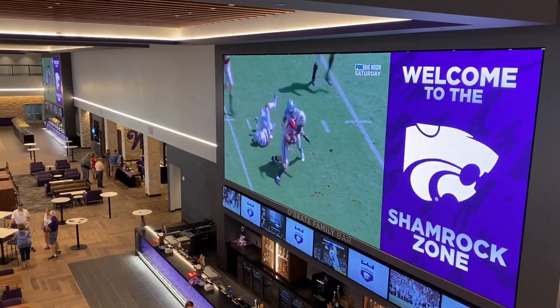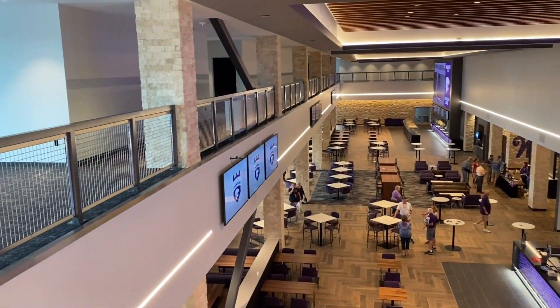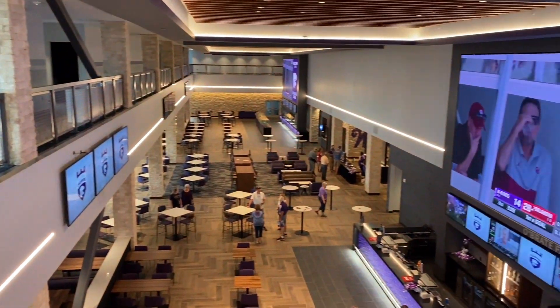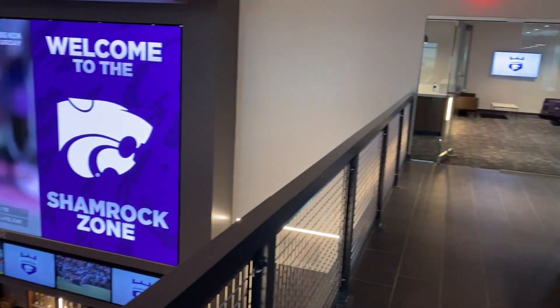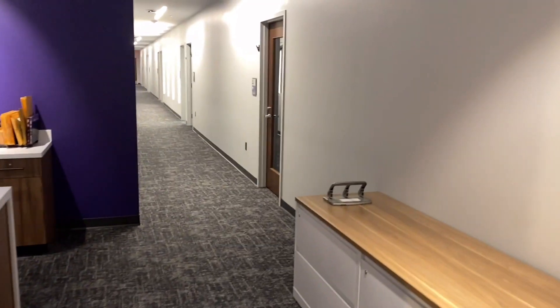And I don't think there's a bad seat in the house at Bill Snyder Family Stadium. Upstairs, they built new offices for athletics and conference rooms. Some of these overlook the concourse or the Shamrock area inside. And then back here, there's more offices behind the video boards.